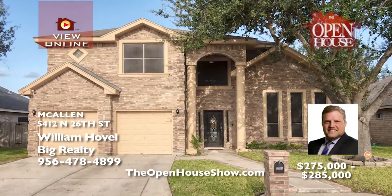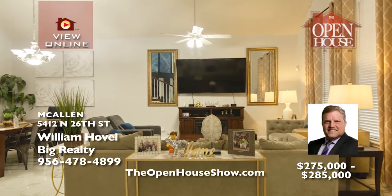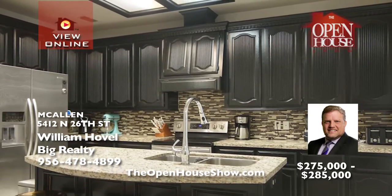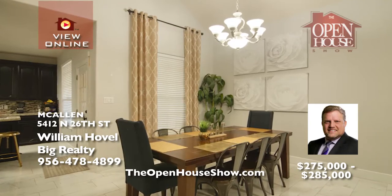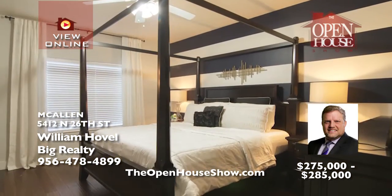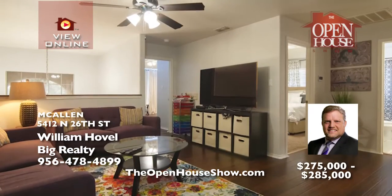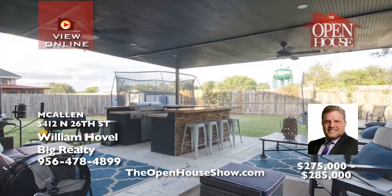Look at this spacious home in the heart of McAllen, with four bedrooms, three-and-a-half bathrooms, an office, and a kitchen gleaming with granite counters, rich dark cabinets, and a decorative tile backsplash. Imagine your family's excitement moving in. You'll love the large master suite with wood flooring. A huge shaded patio boasts an outdoor kitchen and will make entertaining so fun and easy. Schedule your showing with William today.